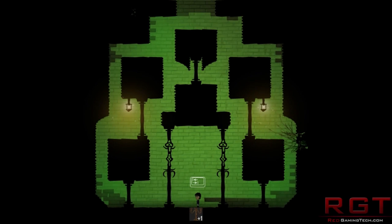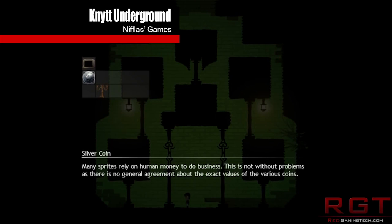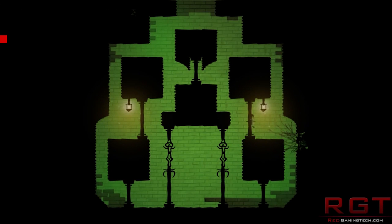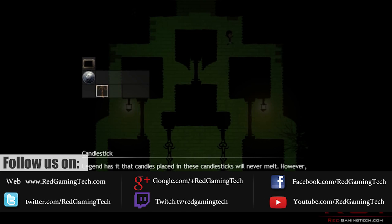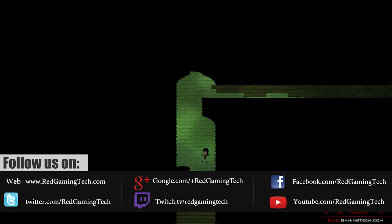Welcome to the ShredGamingTed.com video. We have a myriad of specifications for you on future graphics cards: the R9 390X as well as the GTX 980 Ti. This is also an article if you want to check it out, which is linked in the video's description. But without further ado — it's pretty late in the United Kingdom — let's get on with it.